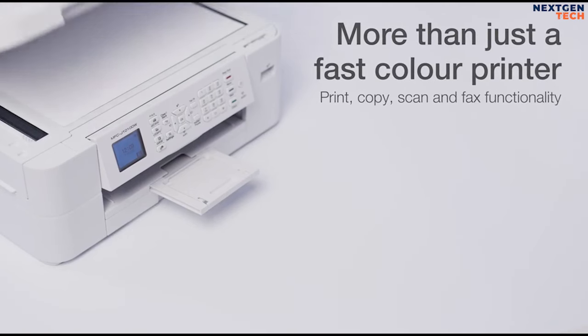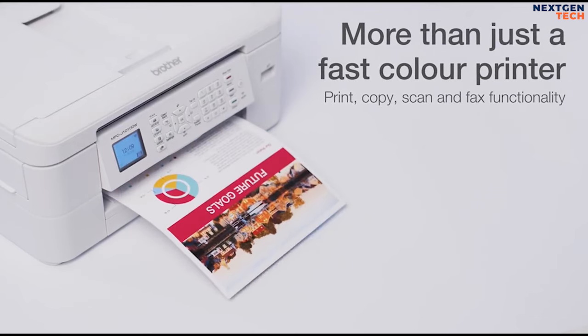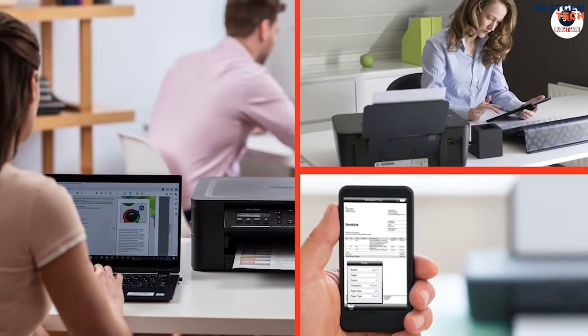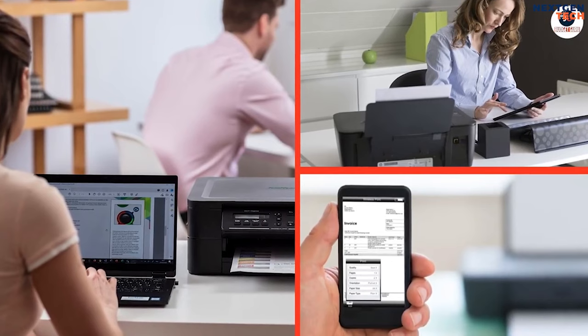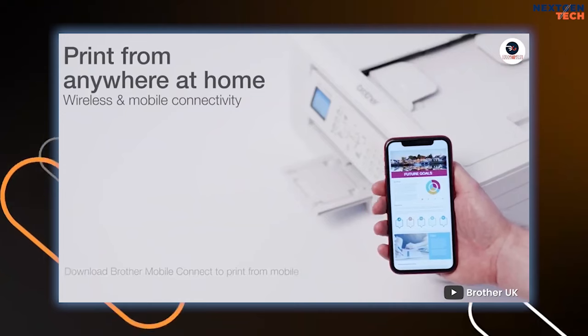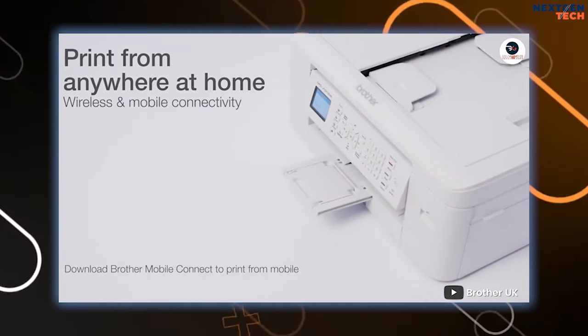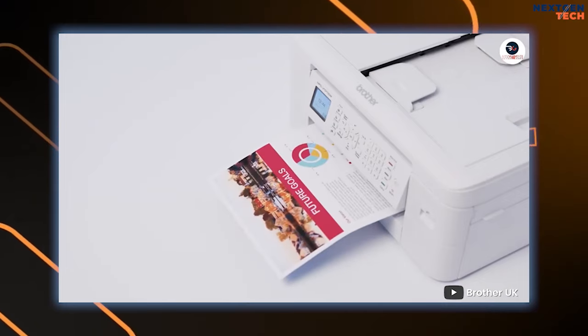Features include automatic document feeding, web connection, online scan functions, touchscreen displays, and so much more. From the moment you unbox these devices to daily use, they are incredibly simple to use. After a quick setup, you can manage tasks via the color LCD screens or even via the Brother Mobile Connect app.